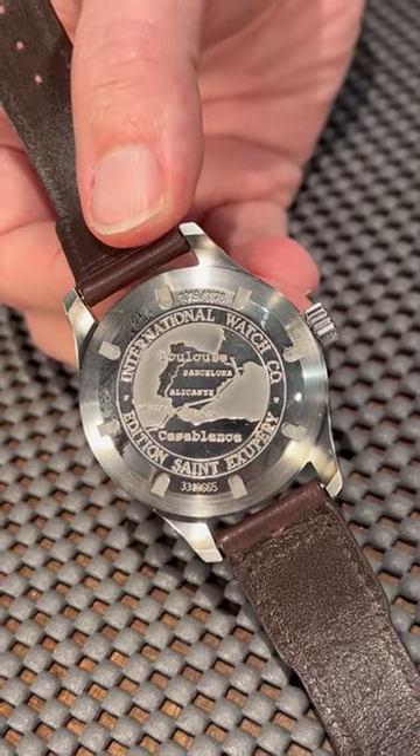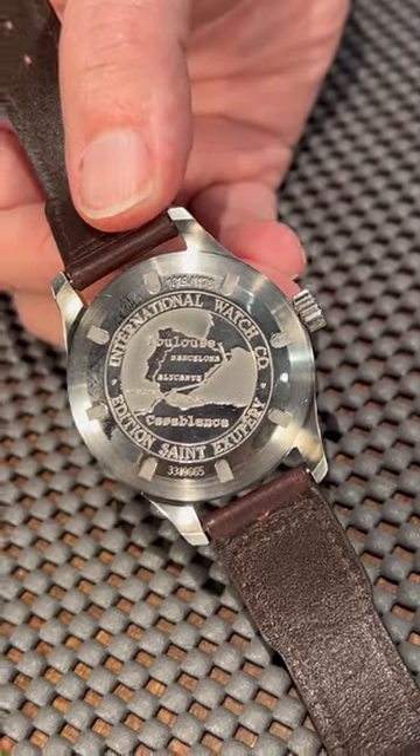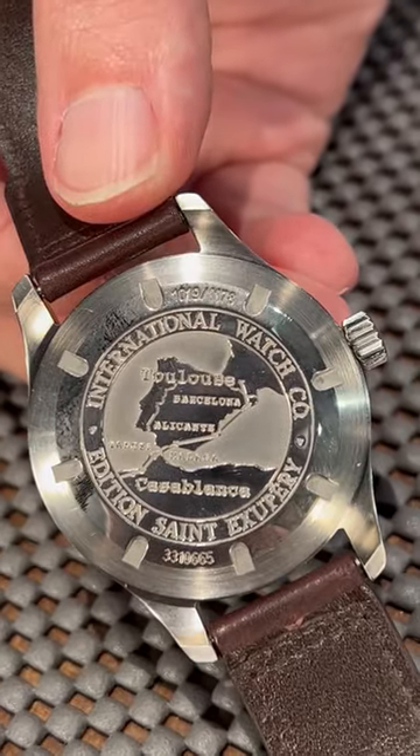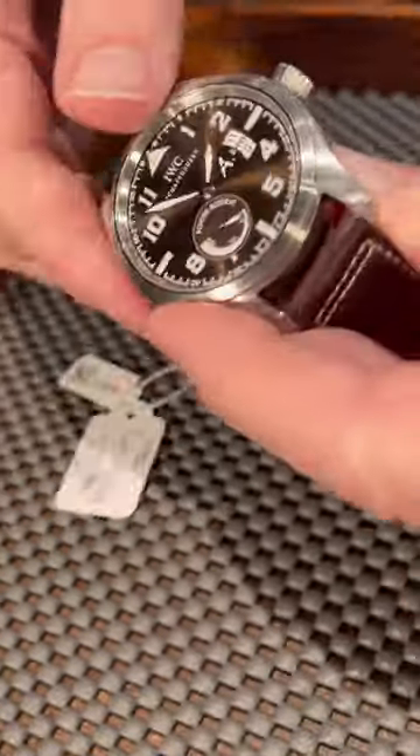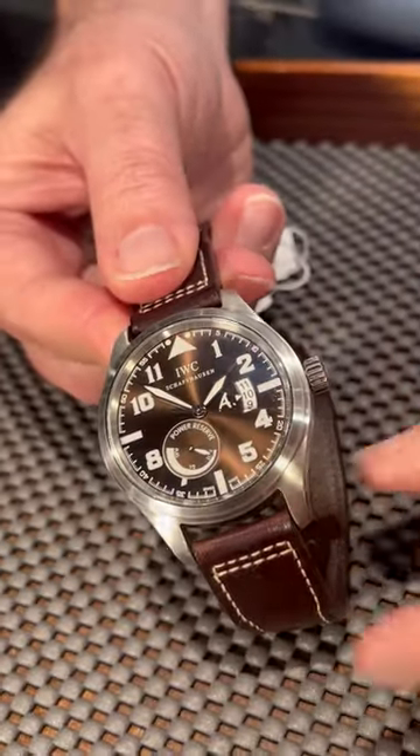This was before World War II. He was a well-known commercial pilot before he started writing books like The Little Prince. This one was made in 2008, and I just think it's one of the coolest additions to your collection that you could have.